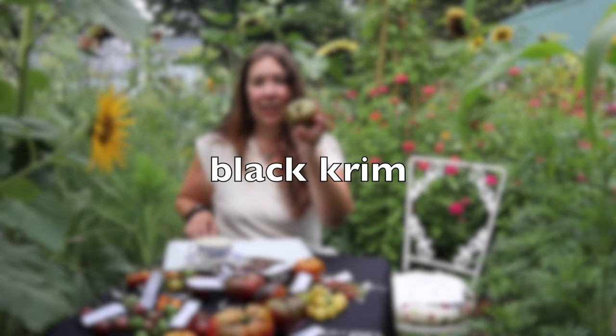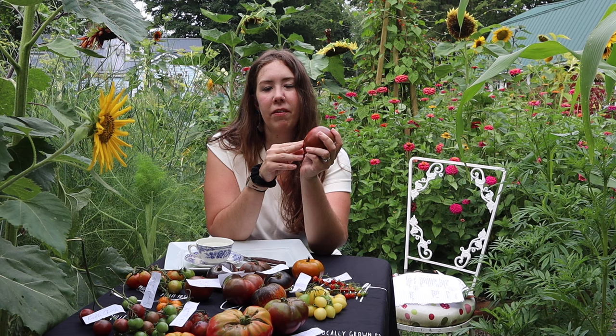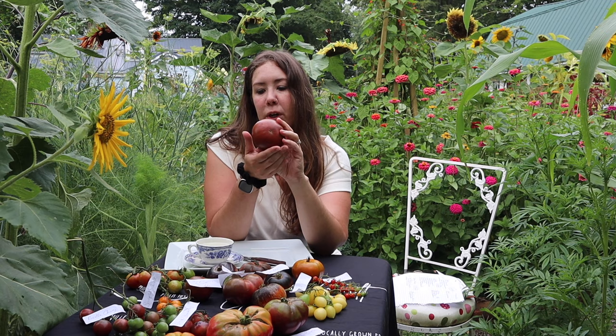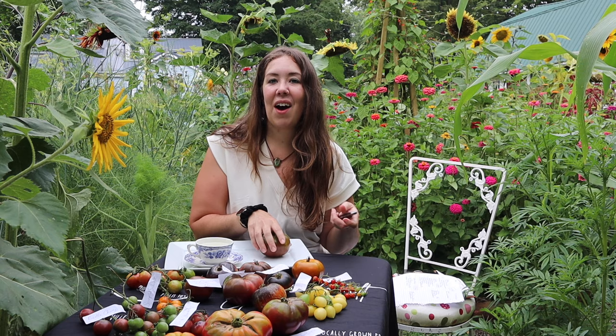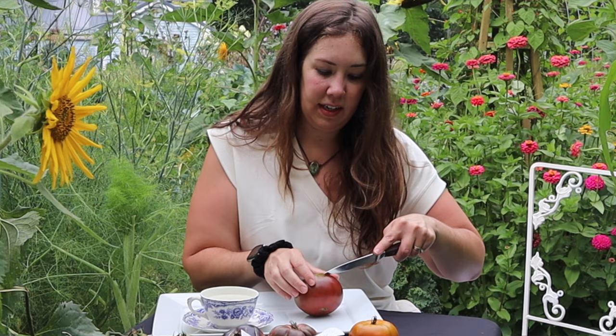On this hot August day, I'm going to start with the Black Krim tomato. It's a really nice size — very dark red on the bottom, with some green shoulders on top. With dark tomato varieties, you know they're ripe when the bottoms are turning color. On the Black Krim, it's a really dark burgundy — much darker than a standard red tomato. I'm going to cut it in half along the equator so we can get a nice view of what it looks like on the inside.